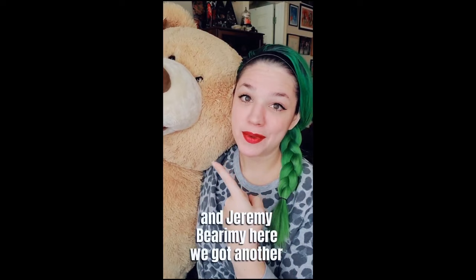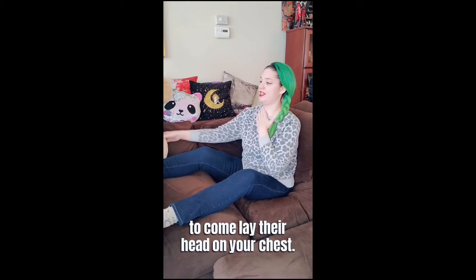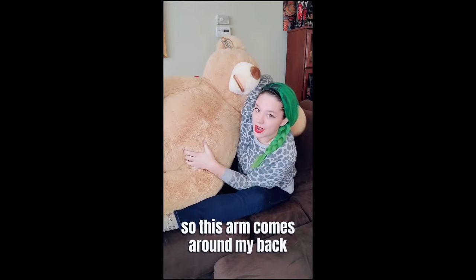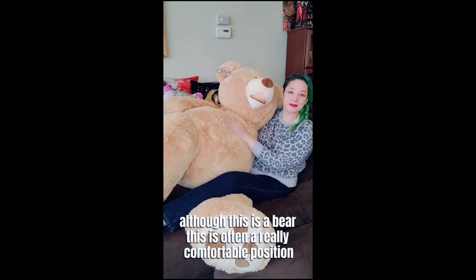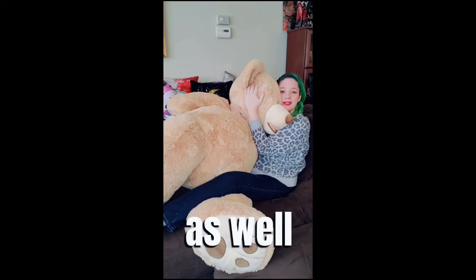Hi, my name is Keeley. I'm a cuddle therapist. Me and Jeremy Bearmy here — we got another cuddle position for you. This position is called the hug boat. You're going to invite your cuddle partner to come lay their head on your chest. The back arm of your cuddle partner is going to go around your back as they position themselves on their side. So this arm comes around my back, their head comes right here, and then we kind of interlock legs — their leg comes out, my leg goes over. This arm can come around and hug here too. This is a really often very comfortable position. It can be fairly intimate, but it can also be very sweet and nurturing.